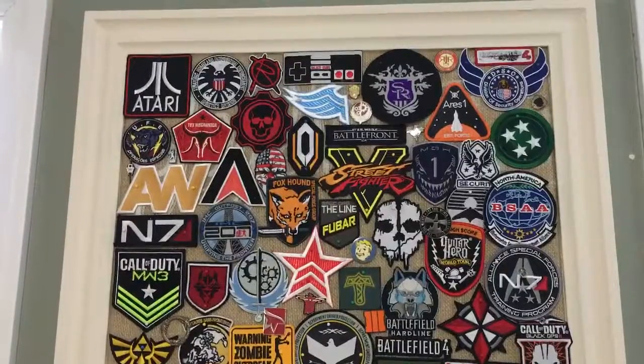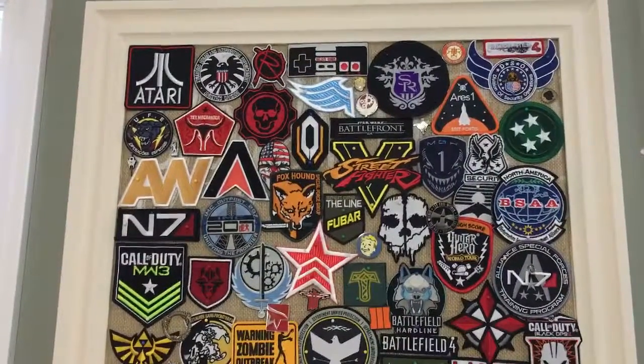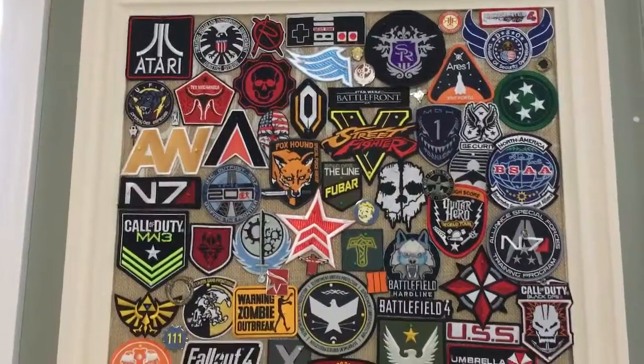Hello collectors, how are you? This is Striden. Today I want to share with you my collection of video game embroidered patches that I have.